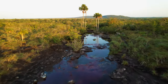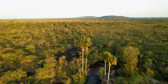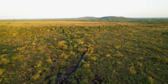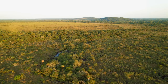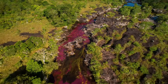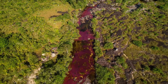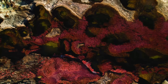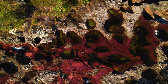Caño Cristales, a 62-mile stretch, is renowned for its stunning rock formations and pristine waters, striking a contrast with the vibrant hues of the surrounding vegetation. This breathtaking show usually peaks in July and November, making it a fleeting and captivating location. Caño Cristales is a genuinely surreal and magical area because of its vivid, changing colors and immaculate elegance.